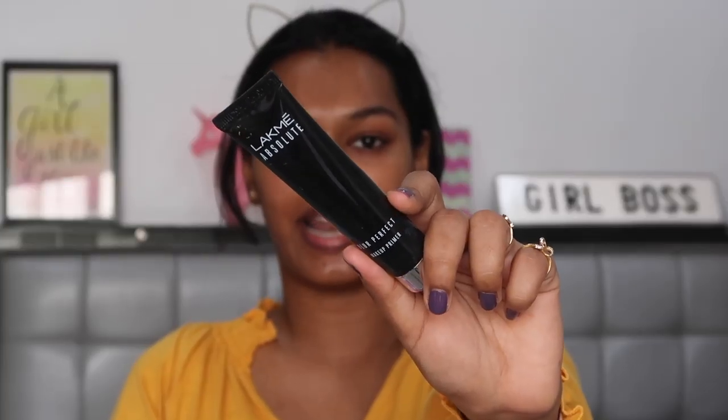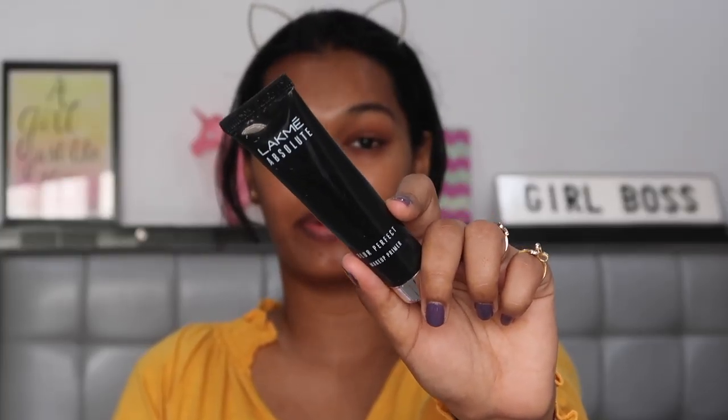So let's start. The first step has to be primer. For primer I'm using the Lakme Absolute Blur Perfect Primer. It's been a while since I've used this but I do genuinely really love it even today. It has a very mousse-like texture and it blends and sinks right into the skin and blurs out your pores.